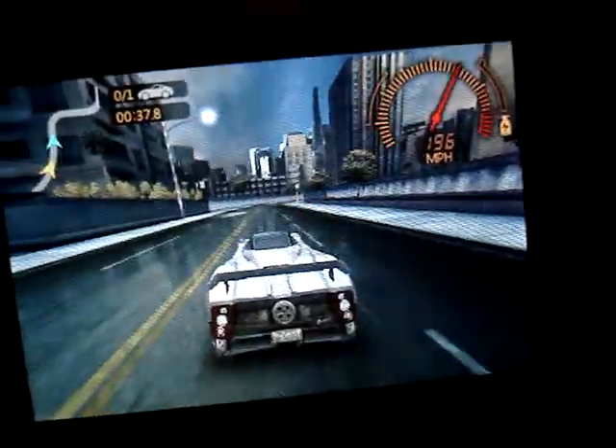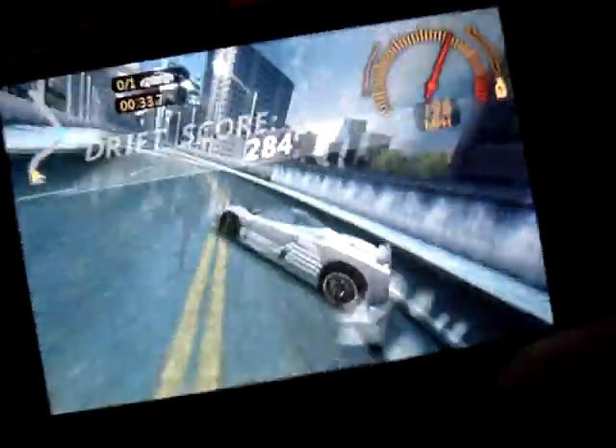There are like three little cities, but there's not as much stuff to do in those cities. There's like five to eight races per city.